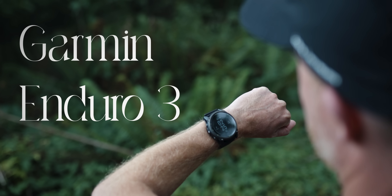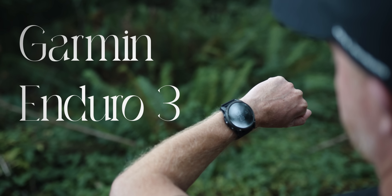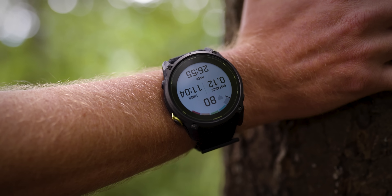Garmin is also announcing the Garmin Enduro 3 today, which is very similar to a Fenix in a lot of ways. It's a 51mm edition, but not as many smart features — it doesn't have a microphone or speaker — and it's designed for extreme battery life. It's also a fairly lightweight device. I actually have a full video review of that if you want to check it out. Not including the Enduro 3, that's 13 editions of the Fenix.